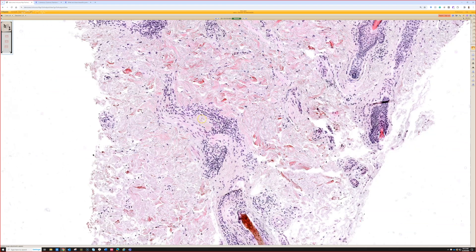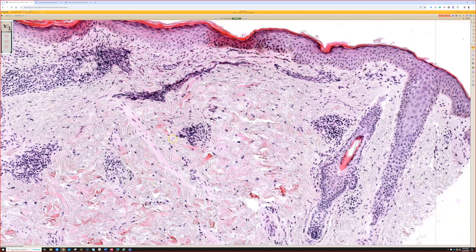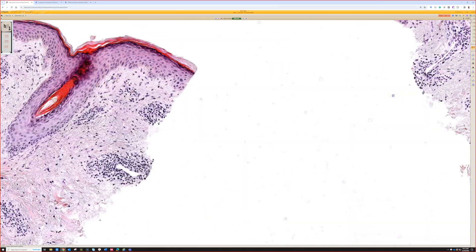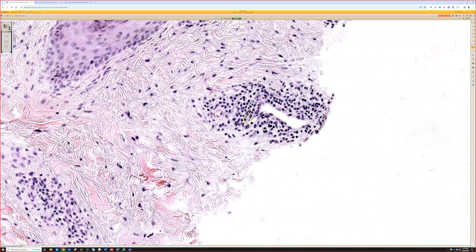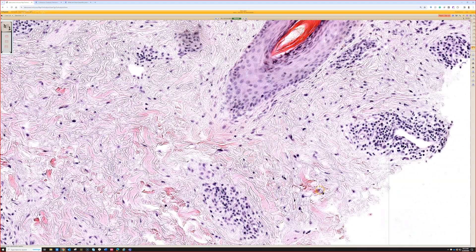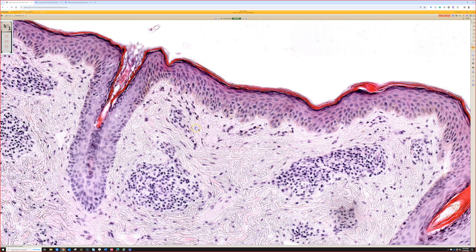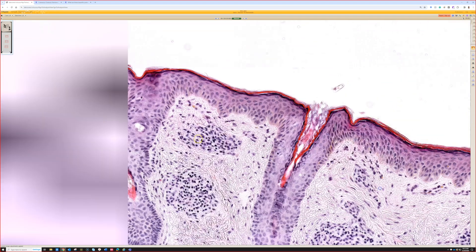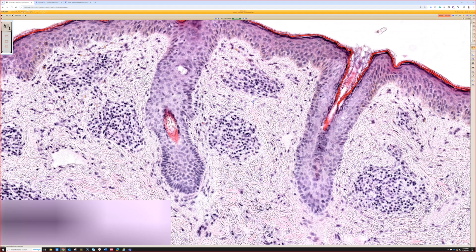So here we have superficial and deep perivascular lymphocytic infiltrate. If it comes into focus, you can see that there are lymphocytes. The epidermis shows no significant change — really no good interface alteration, very minimal if any spongiosis. It is basically a normal epidermis.